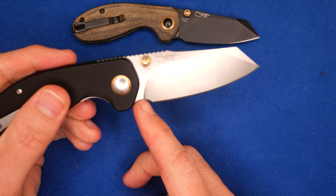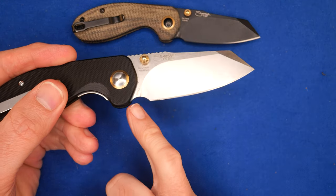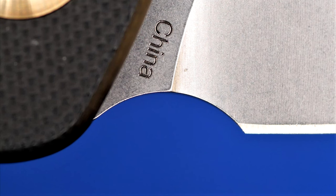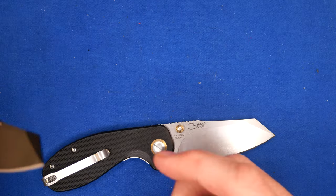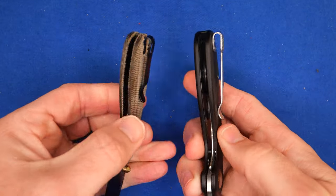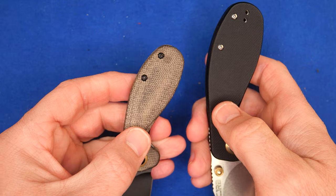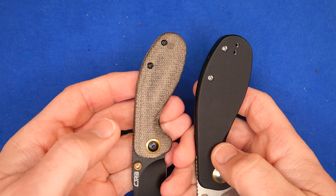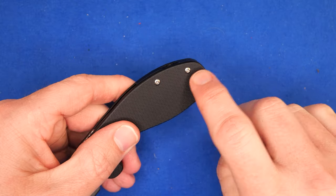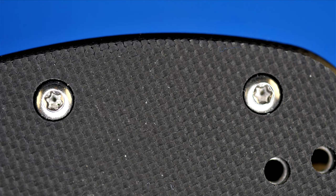They've got an oversized choil here anyway, and that's because the plunge is really gradual. It takes a long time to go from the thickness of the ricasso to the thinness of the bevel — it's not a quick transition. We've got the exact same styling cues, same pocket clip, just bigger. Nice deep carry. On this limited edition, there's no left pocket clip, but I'm left-handed and I don't mind.